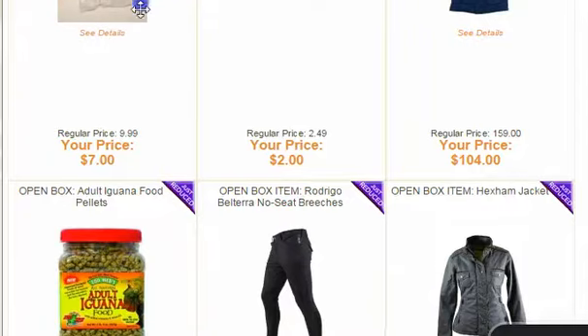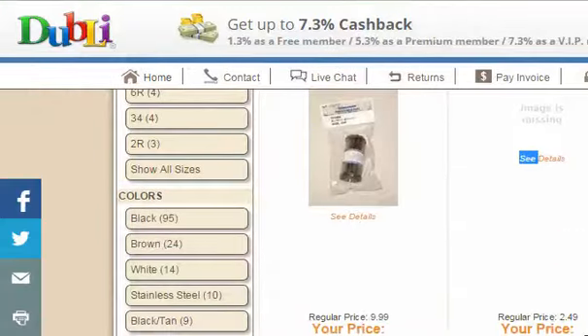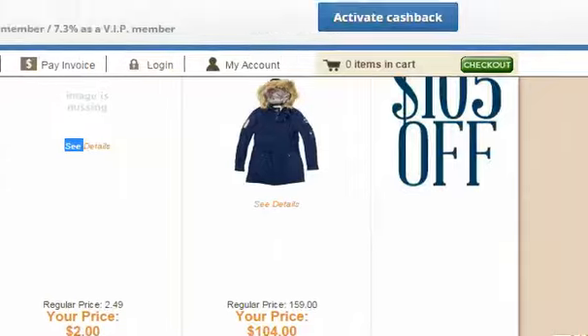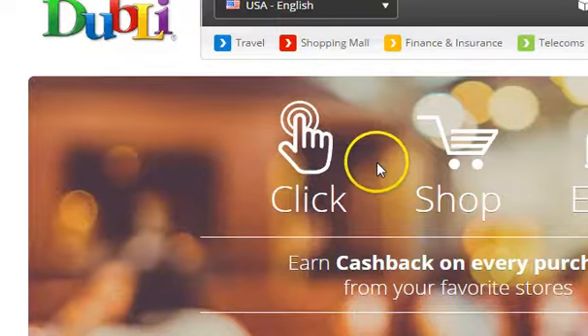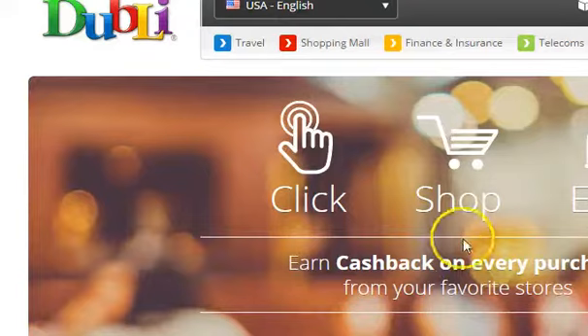You get 7.3% back through Dubli. All you've got to do is activate it — it's a free membership, doesn't cost you a dime. I love shopping there and getting my cash back. It is awesome. This is happynaturalhorse.com — I hope you take advantage of these sales for the spring from Horse Lovers Z. Bye!